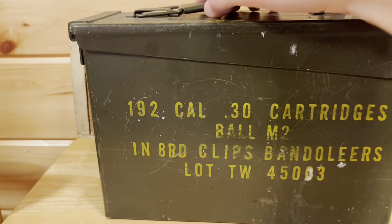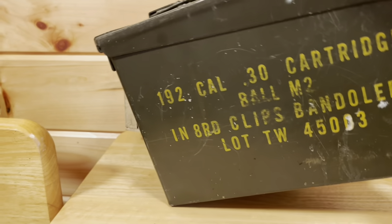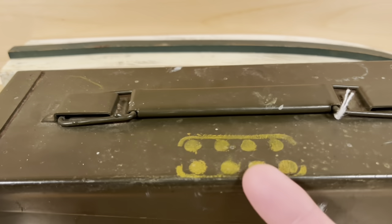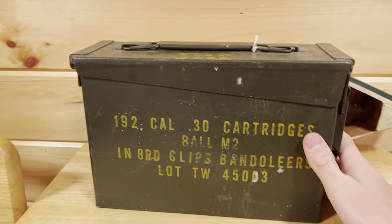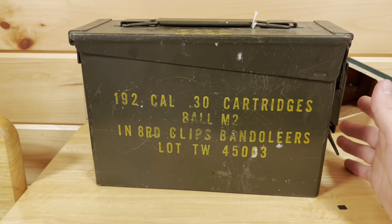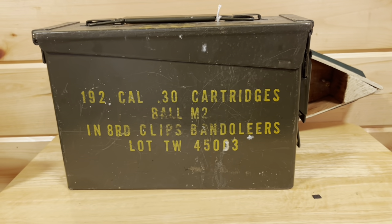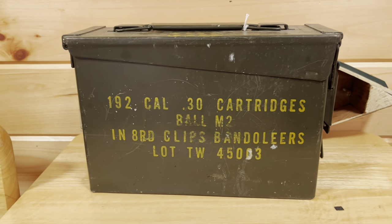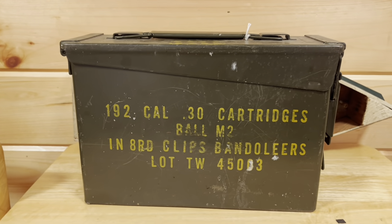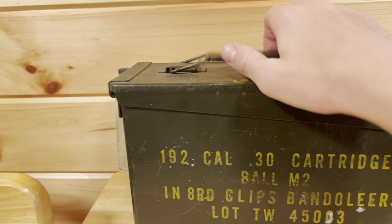This one is an ammo box — there's grass in it. It's for your M1 Garand clips. I did not paint this — it was like this, it's an original one. I got this at a surplus store a really long time ago. I don't know what year this is from, but you've got all the words right there if you want to read them — you may want to pause the video.